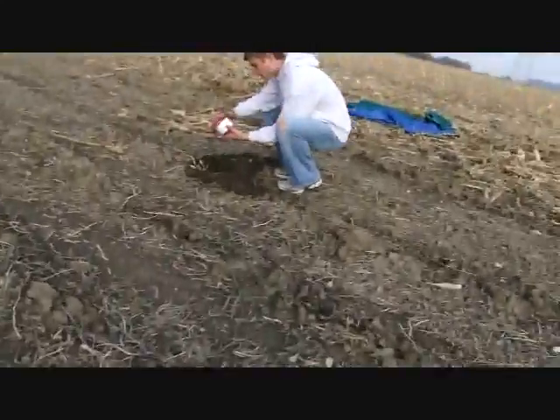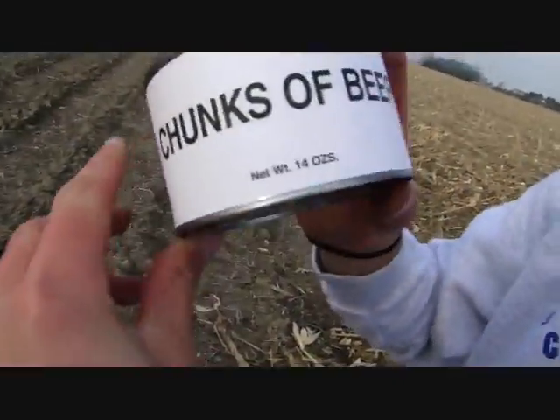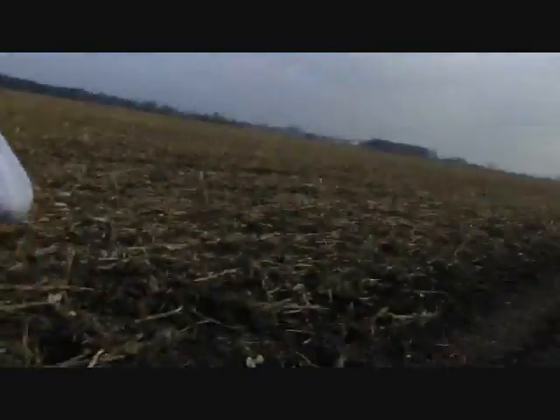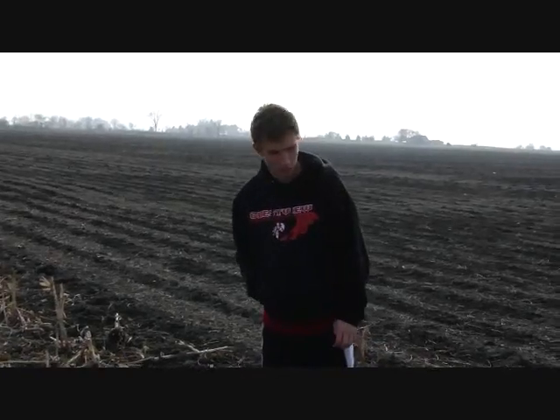Dude, look what I found. What is it? Chunks of beef! Oh my gosh, that's awesome. We have food now. We don't need to fish or hunt. Yeah, and we're on dirt. So we found the chunks of beef and it was awesome, but we saw there was no way out of this desolate cornfield.